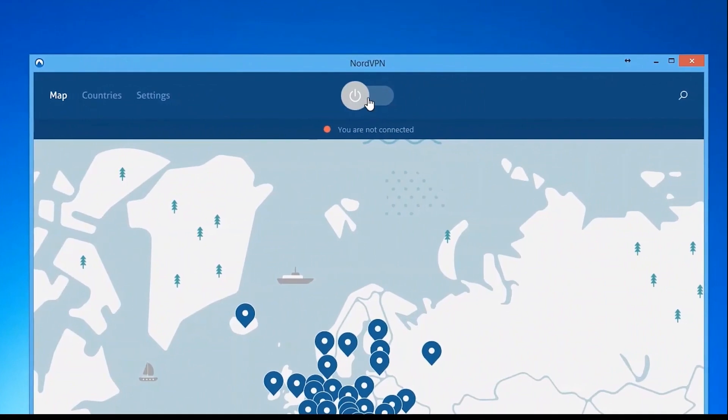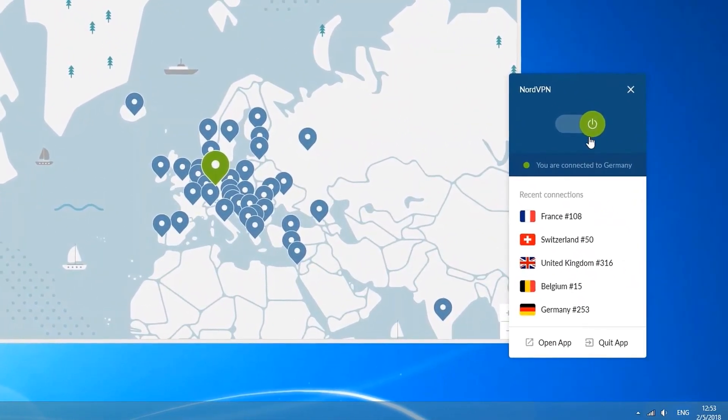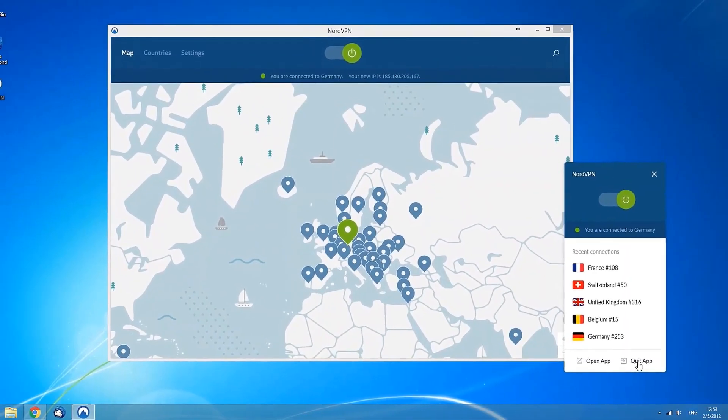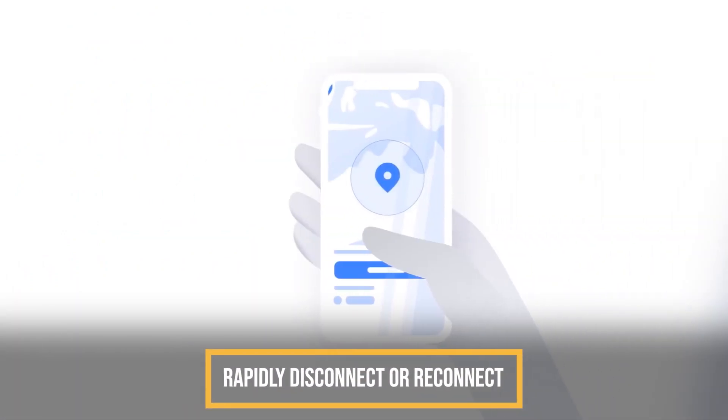You'll notice that the app has a quick connect option, search bar, and options to connect to specific countries. If you want to log into a specialty server, such as a P2P server, you can expand the category to see server names, locations, and even load percentages on the right of each server name. You can right-click on the NordVPN icon in your tray to rapidly disconnect or reconnect.